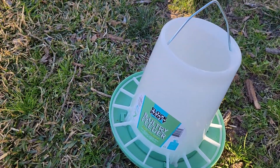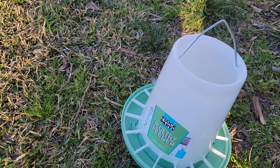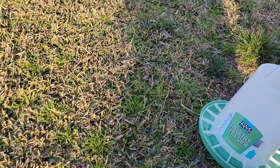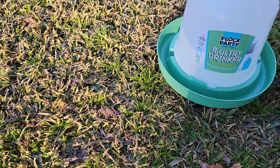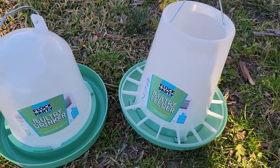Alright, let's reach in again. It feels like another plastic something. Oh, here's the drinker — check that out. So we've got the feeder and drinker. Very cool.